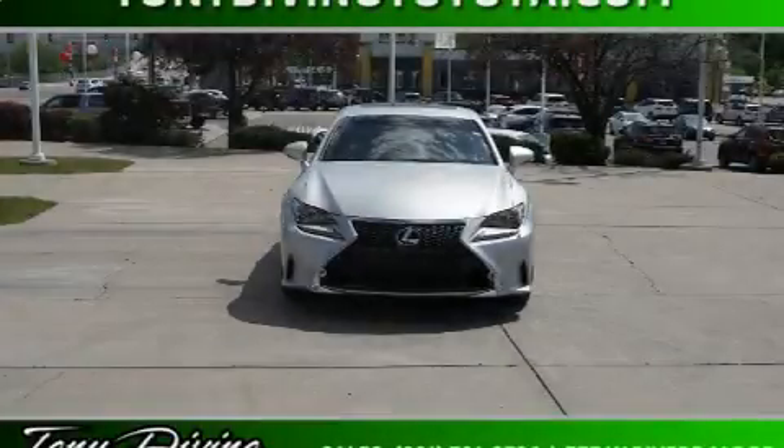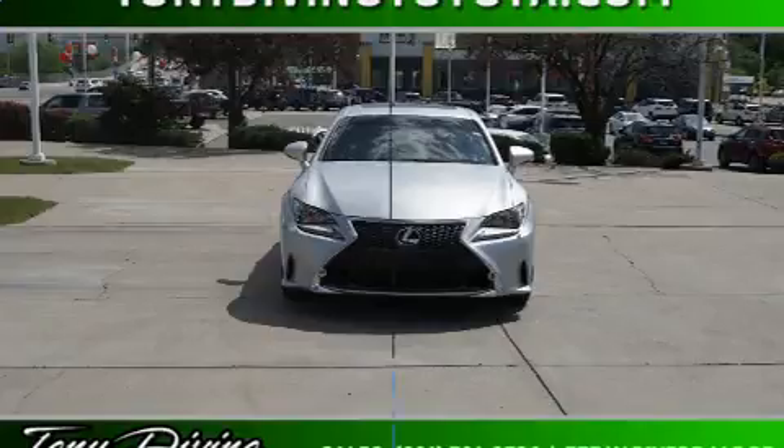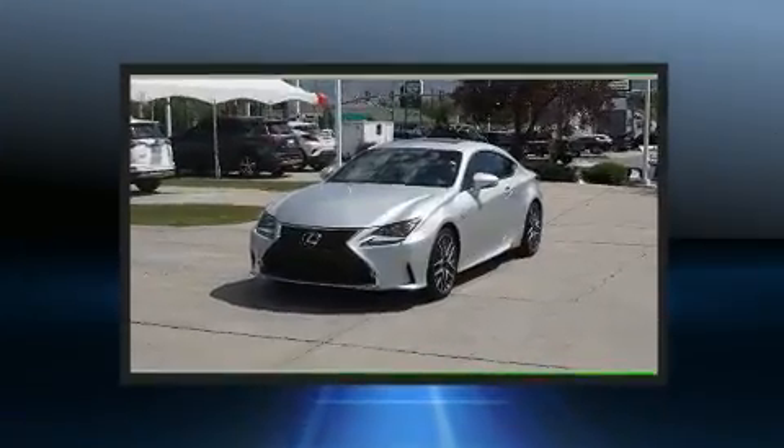Step into the 2015 Lexus RC350. This two-door, four-passenger coupe just recently passed the 30,000 mile mark.